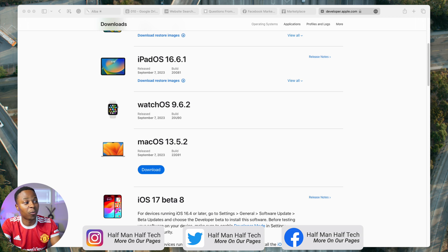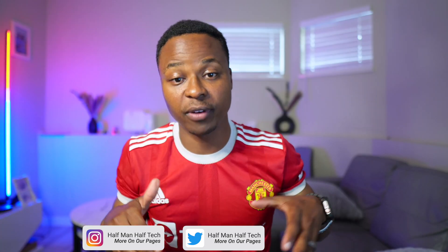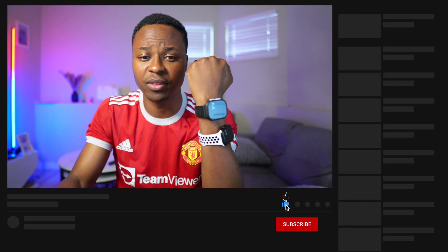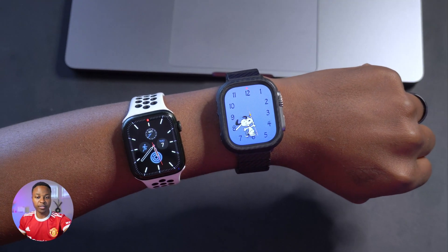Most of these updates I do cover here on the channel at Half Man of Tech, so if you want to get to know what's new with your devices or within these operating systems, definitely follow and subscribe to keep up to date.